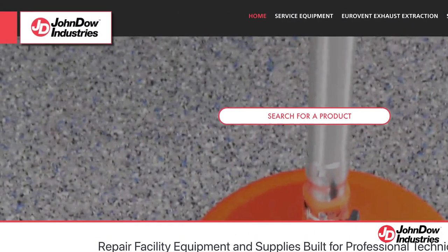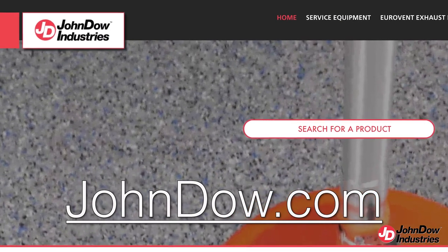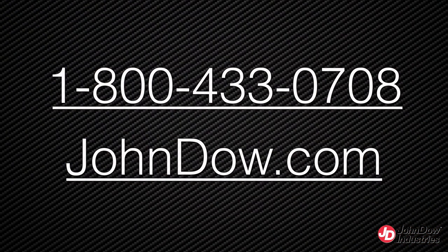For more information on the full line of John Dow fuel handling products and to determine which is best for you, visit JohnDow.com or call us at 1-800-433-0708.